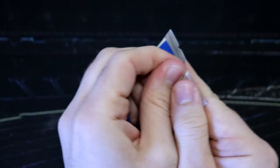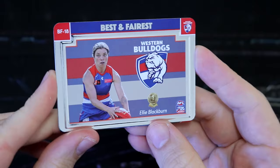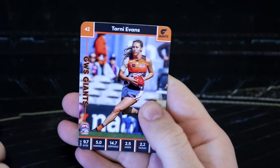We've got Karen Peterson, Brittany Benici, Jenna Bruton, and Montana Ham. We've got you slaved up as well. Bombers — get around it. So good. Now we've got four packs left. I'm assuming if you get the gold wild card, that means you don't get the normal wild card. We've got more Bombers here. Bonnie, too good. We've got the Bulldogs, Ellie Blackburn, best and fairest for the red, white and blue. We've got her base card, Madison Presparkus. We've got Ebony Marinoff, the Bulldogs checklist, and Tarny Evans for the Giants.